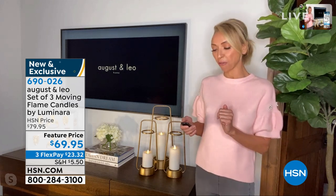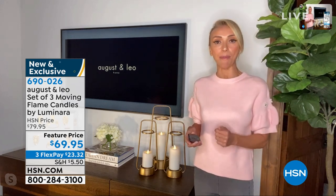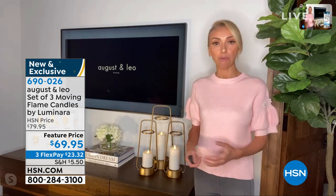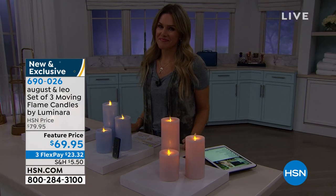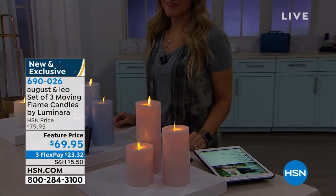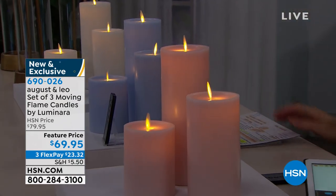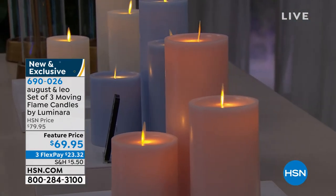They heard you and they're going to stay on for four hours every night at that time. Luminara makes it super easy. If you know Luminara, you know they really are one of the top when it comes to these beautiful flameless candles. Look at these colors — this blush, this beautiful soft blue — so gorgeous in the home. They really stand out.